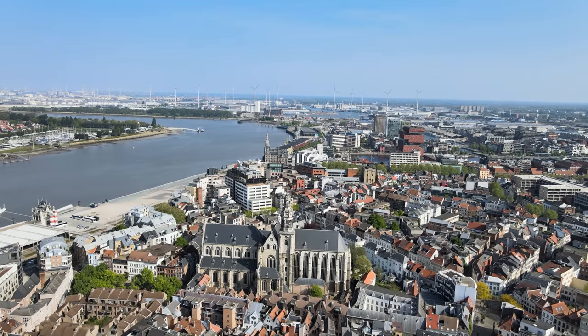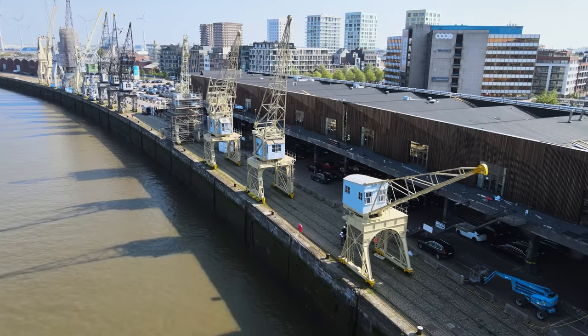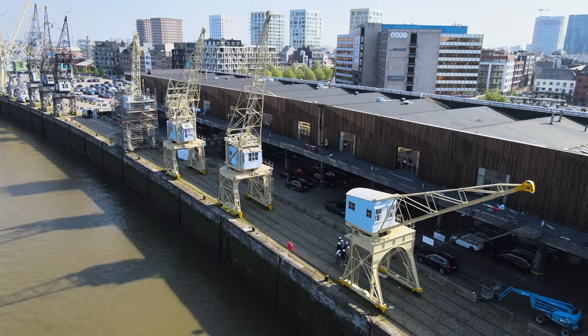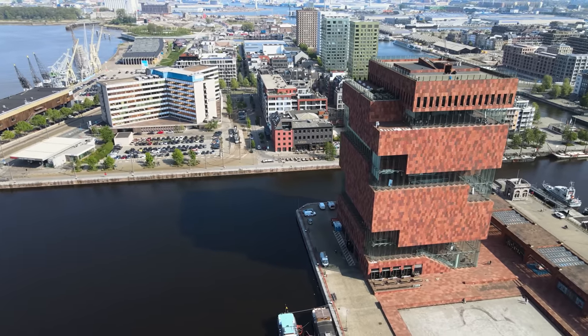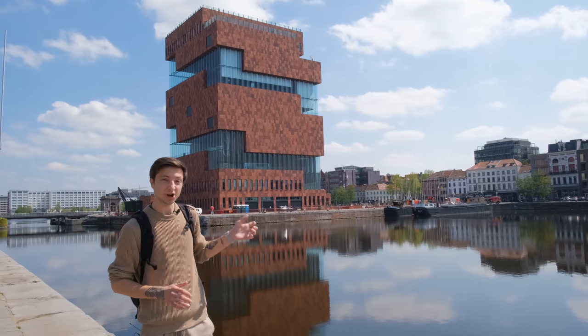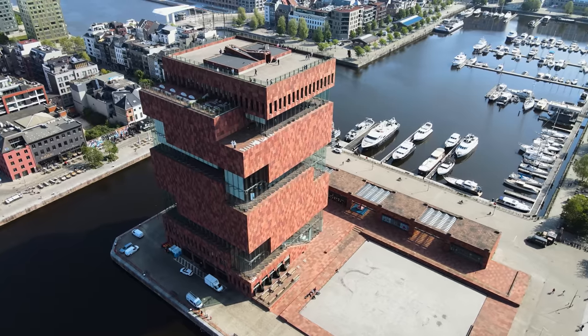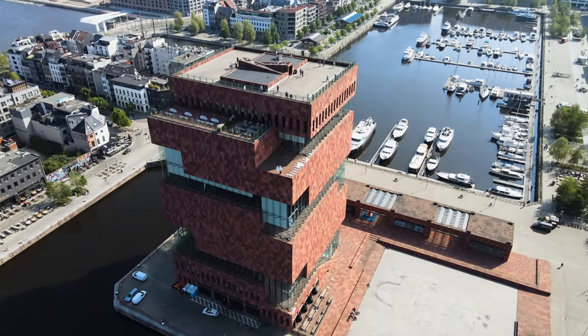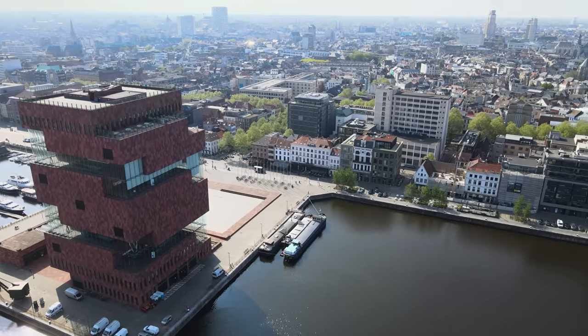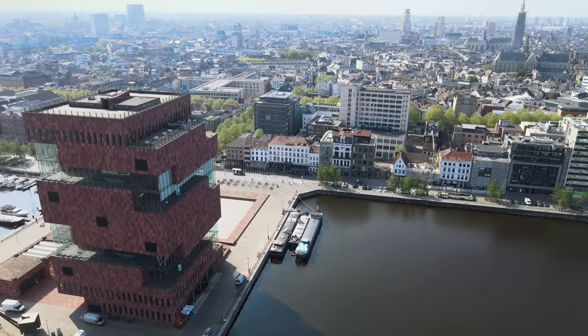Antwerp's harbor is the second largest seaport in Europe, and here you can spot the oldest crane dating back to 1263. But we've come to see the most iconic building of the city — this 60-meter tall red building called Museum aan de Stroom, also known as the Museum of the River. It was opened in 2011 and in addition to its interesting collection of art and exhibitions, the museum also hides a few lesser-known gems.